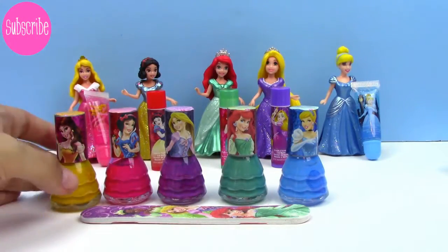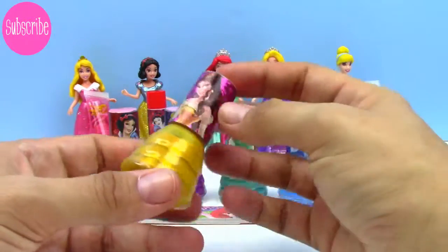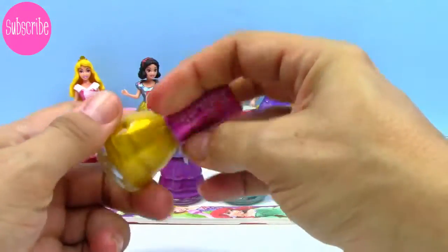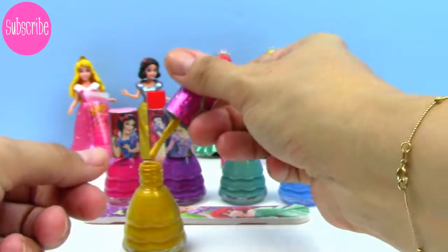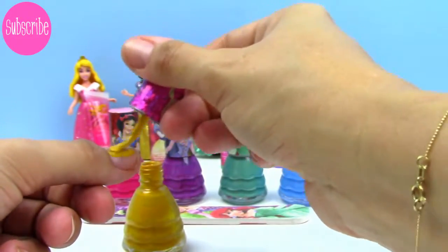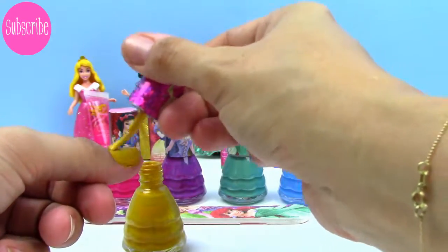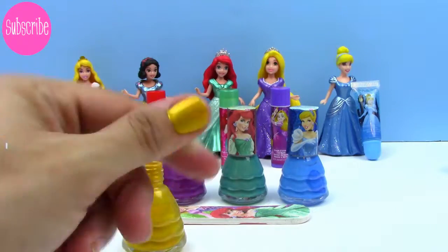Let's try out our nail polish. I love this yellow or gold — it's Belle on the front, and it's her signature yellow, but it's got a hint of shimmer and it makes it look goldish. So let's try it. Oh, I love it. It's so cute. Oh my goodness, you guys — so precious.